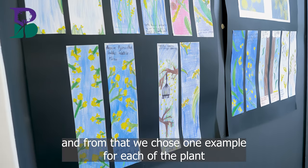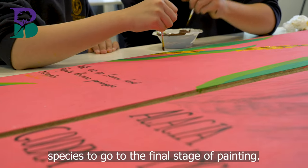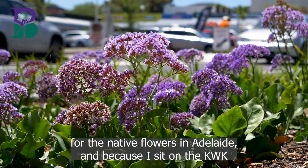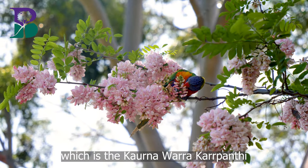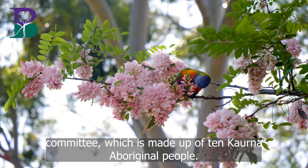From that, we chose one example for each plant species to go to the final stage of painting. Natanya approached me seeking Kaurna names for the native flowers in Adelaide, and because I sit on the KWK — the Kaurna Warra Kapanthe committee, made up of 10 Kaurna Aboriginal people — we look at applicants who want translations.